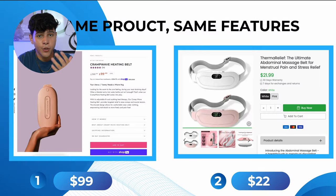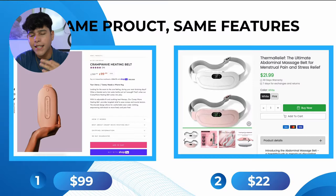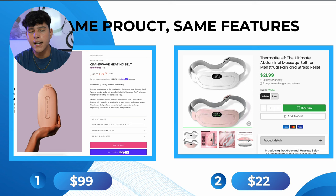The same product can cost $50 in one store and $1,000 in another store, even though they're the same product with the same features. You guys are probably tired of seeing this product, but for those who haven't, it's just a heating belt that girls use when they have cramps. Same product, same features, does the same thing — it's just two different brands selling the same product at different price points. Number one can sell this product for $100 while number two can only sell it for $22, and it's all because of their branding.